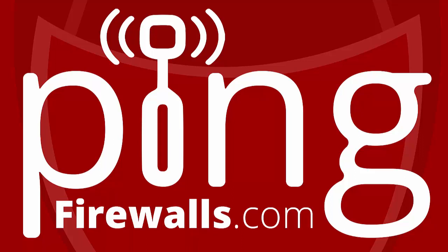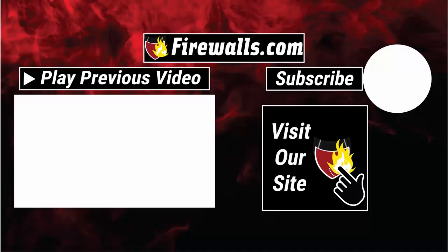Thanks for joining us on this episode of Ping, the firewalls.com podcast. Subscribe now to ensure you get the latest episodes on whatever podcast platform you prefer, and please rate and review us. Visit firewalls.com for all your network security needs and follow us on Facebook, Twitter, and LinkedIn. For Andrew Harmon, I'm Kevin Baxter — we'll be back soon. In the meantime, get secure, stay secure.